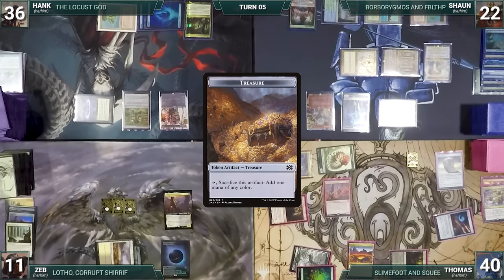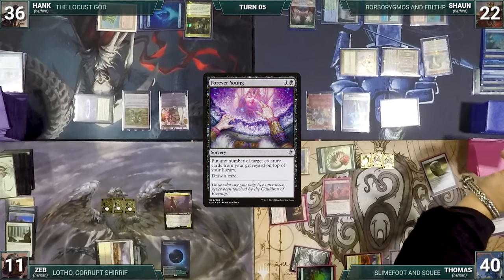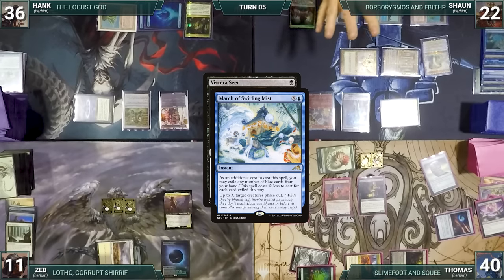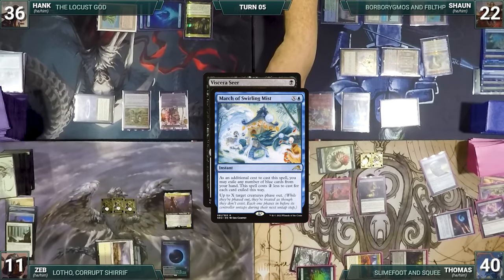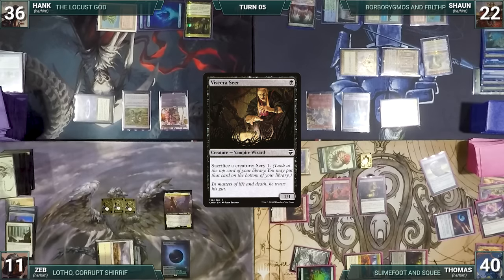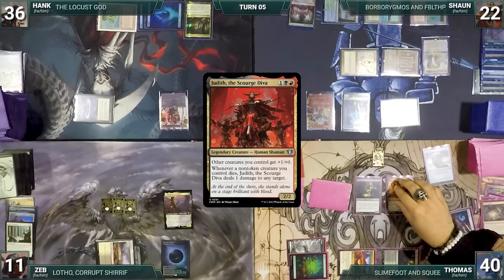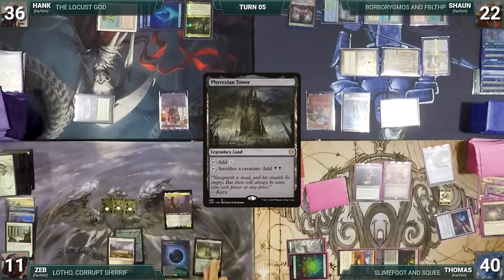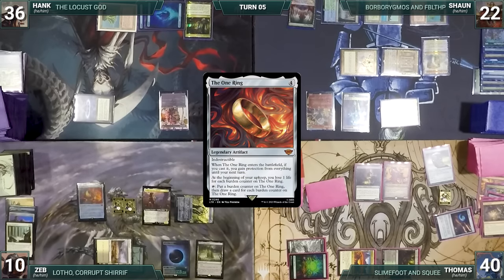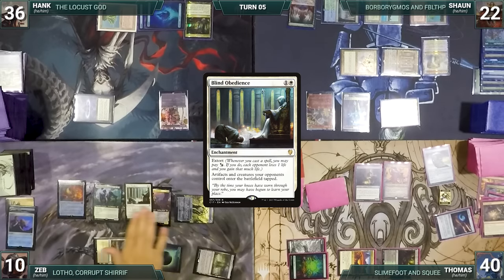Thomas casts Dockside Extortionist — Lotho triggers, Zeb loses a life and creates a treasure; in response Sean sacrifices all his treasures. Dockside enters and Thomas creates ten treasures. He casts Unmarked Grave fetching Viscera Seer into his graveyard, casts Forever Young putting Viscera Seer on top, then draws it and casts Viscera Seer. In response Sean casts March of Swirling Mist (X=4) targeting Slime Foot and Squee, Facebreaker, Dockside, and the Saproling. Thomas responds by sacrificing a treasure to exile Judith, the Scourge Diva off the top, then March resolves phasing out all creatures. Thomas casts Shenanigans destroying Lightning Greaves, casts Judith from exile, and passes. Zeb draws, plays Phyrexian Tower, casts Mox Opal, casts The One Ring — Lotho triggers, Zeb loses a life and creates a treasure — gains protection from everything until next turn, casts Lurus of the Dream-Den, and recasts Blind Obedience from graveyard through Lurus.